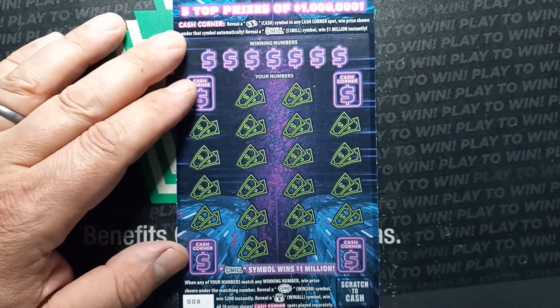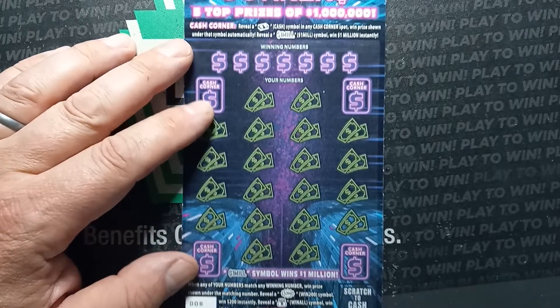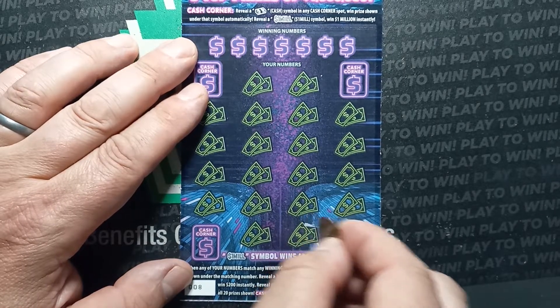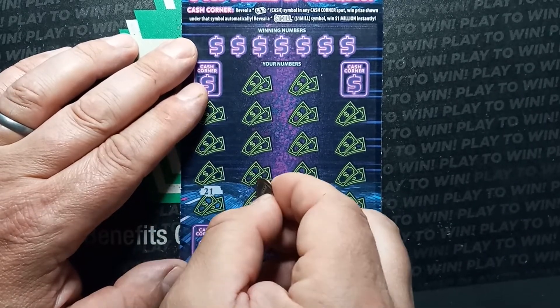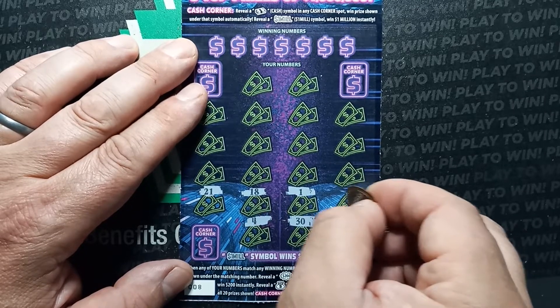Hello YouTube, we're back here with another one of these $20 million dollar cash corners. Number match game — if you get the $200 burst you get a 200 money bag. It's a win-all; we've never got a win-all on a $20 ticket yet. That'd be very interesting to see — we'd like to get one though.